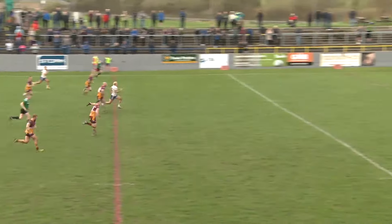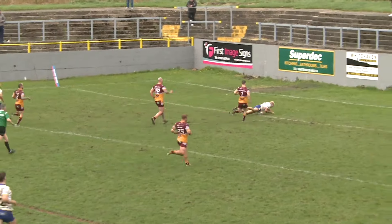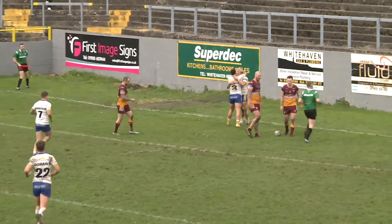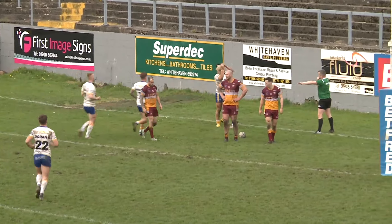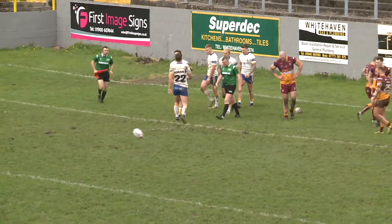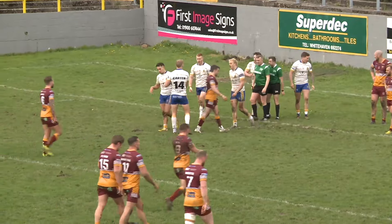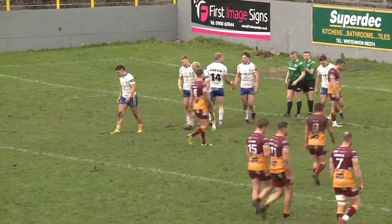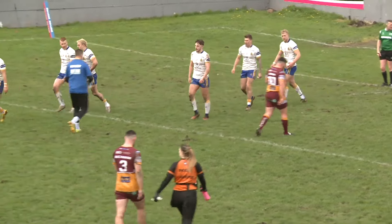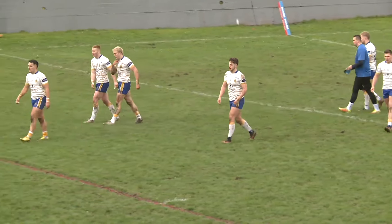It's a Whitehaven scrum first of all, and Loughlin Hannigan's got the kick in. Can Jake Mason get there? Mason should get there — it's a try for Whitehaven! Ball came from the base of the scrum into the hands of Loughlin Hannigan, Hannigan put the kick in, there was no full back there, and Jake Mason used his speed. We've seen it in a Halifax shirt last season, and now he's got his fifth try of the season in just his sixth Whitehaven appearance.